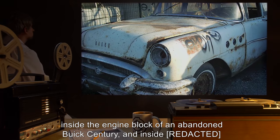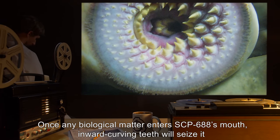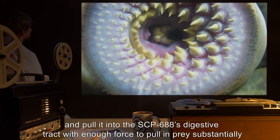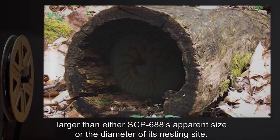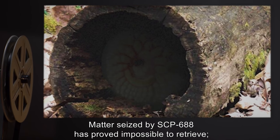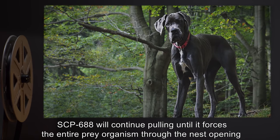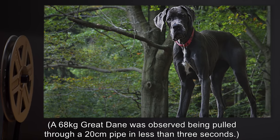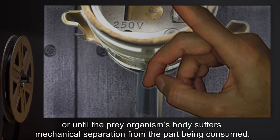Once any biological matter enters SCP-688's mouth, inward-curving teeth will seize it and pull it into SCP-688's digestive tract with enough force to pull in prey substantially larger than either SCP-688's apparent size or the diameter of its nesting site. Matter seized by SCP-688 has proved impossible to retrieve. SCP-688 will continue pulling until it forces the entire prey organism through the nest opening — a 68-kilogram Great Dane was observed being pulled through a 20-centimeter pipe in less than three seconds.